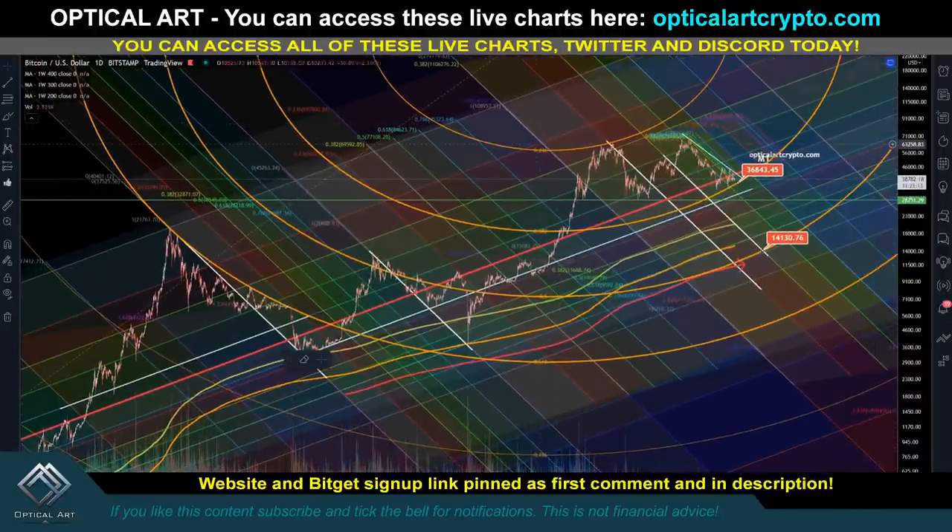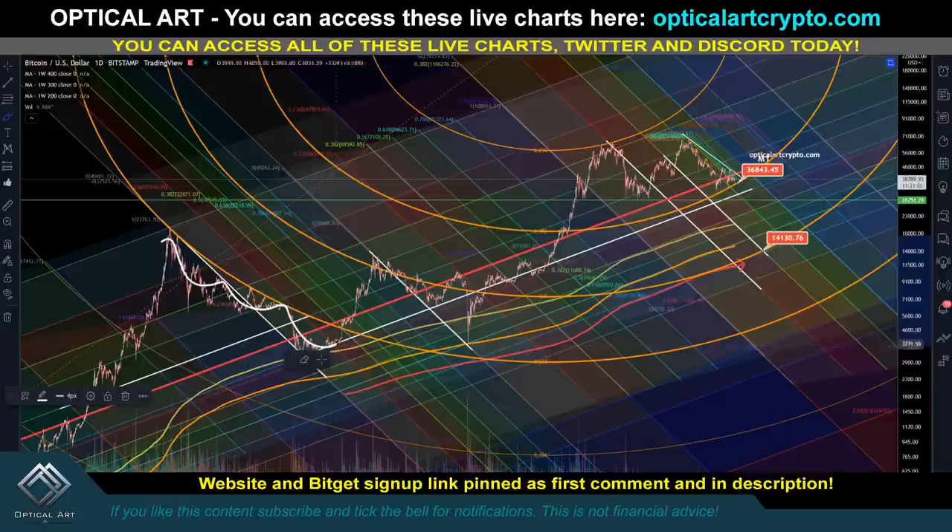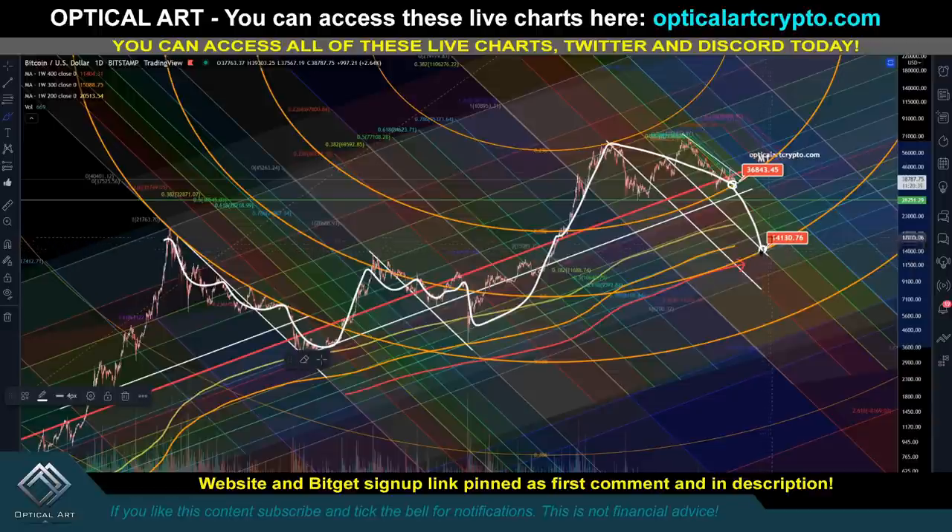On the M1 chart with the actual fib circles: once we break the current ring we're expected to come down to the next ring. This ring has been respected as resistance, then we pushed up to the next, got a slight rejection where I called the top around 67,000, and came down to this ring. Just like on the Dow Jones, once we break a ring we go to the next one. My bottom target is potentially around May 31st through early June, with a price target around 14,130 — that is the bearish case.